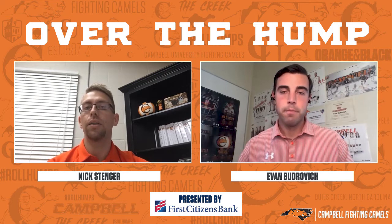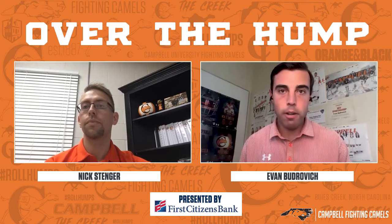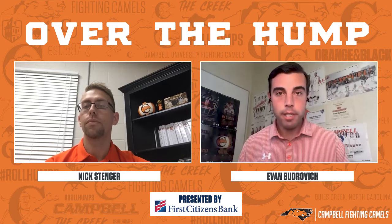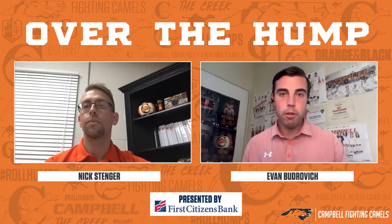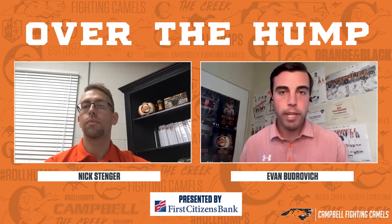And then depending on the sport — like fall sports, for instance — we start focusing on uniforms and that kind of stuff in the spring. Let's stick to some of the sports coming up, since it's so hand in hand right now with the winter sports. For basketball, for example, as they get ready for the season, how much of a conversation goes on between the coaching staff and yourself about getting apparel or making sure things are in order?